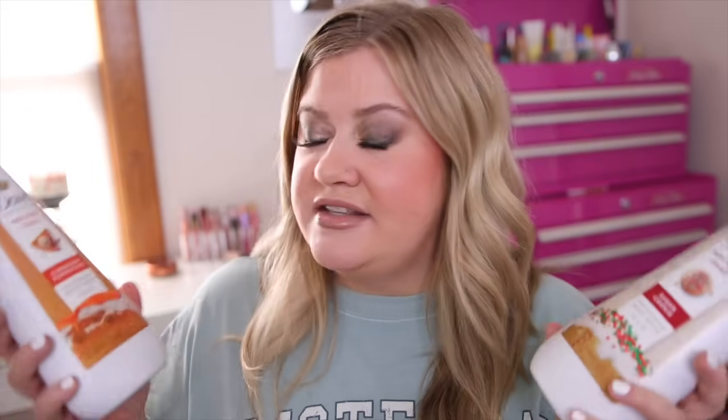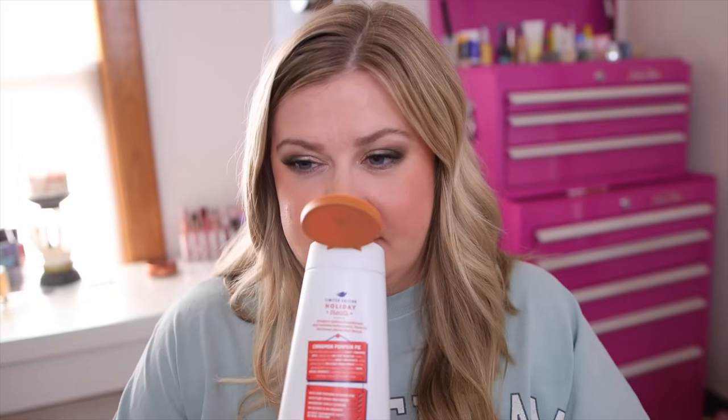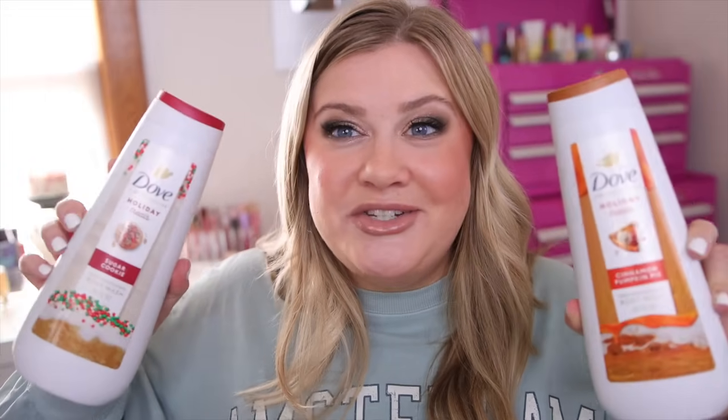The cinnamon pumpkin pie is very heavy on the spice, so make sure you like that pumpkin spice scent. I did grab the shower gels in sugar cookie and cinnamon pumpkin pie as well. I have to see if I can return the sugar cookie — it was such a letdown. But the cinnamon pumpkin pie in the shower gel smells just like the scrub, so delicious.